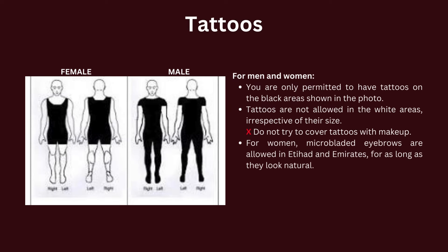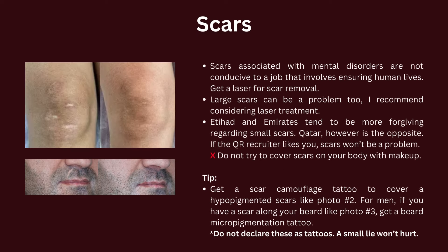Now let's talk about scars and tattoos. You are only permitted to have tattoos on the black areas shown in the photo; tattoos are not allowed in the white areas, irrespective of their size. Do not try to cover tattoos with makeup. For women, microbladed eyebrows are allowed at Etihad and Emirates as long as they look natural. Scars associated with mental disorders are not conducive to a job that involves ensuring human lives — get laser treatment for scar removal. Large scars can also be a problem. Etihad and Emirates are more forgiving regarding small scars; Qatar, however, is the opposite — if the recruiter in Qatar likes you, scars won't be a problem. Do not try to cover scars on your body with makeup. A tip: get a scar camouflage tattoo to cover hypopigmented scars, like photo number two.